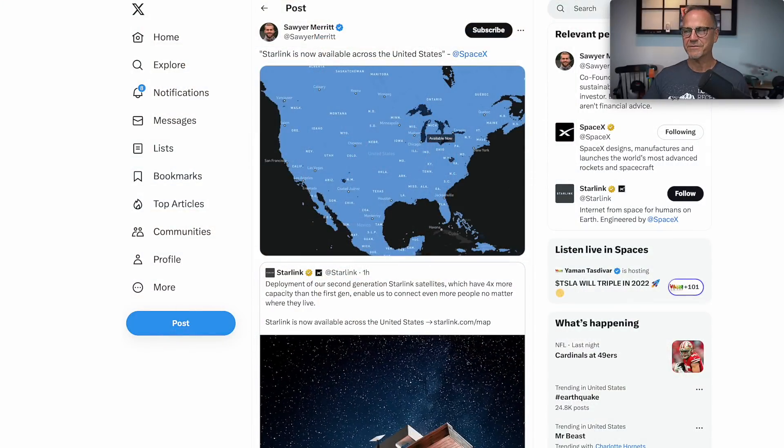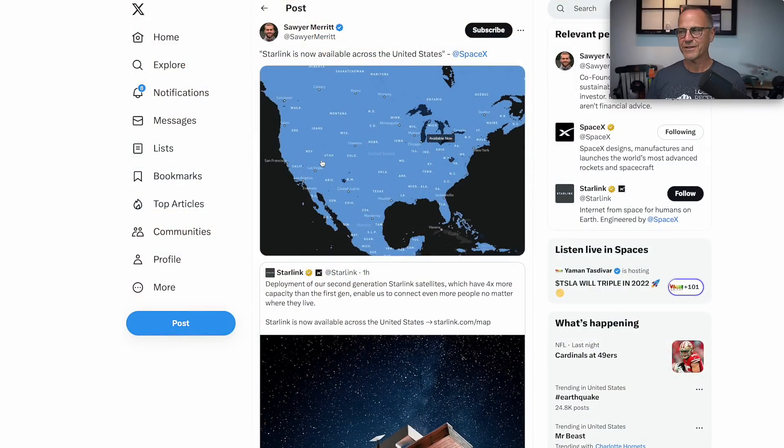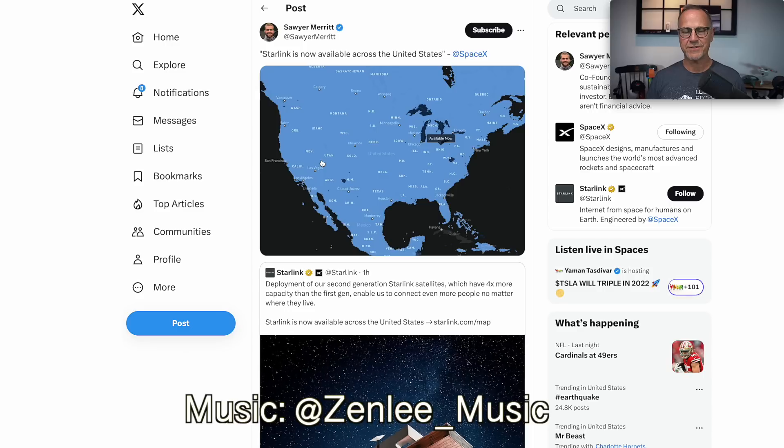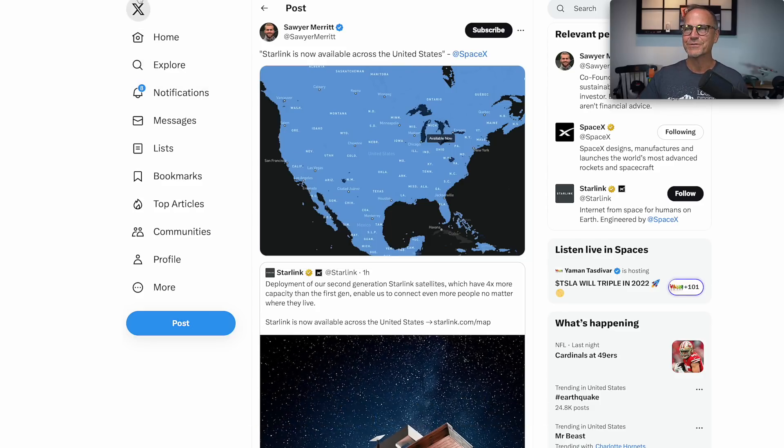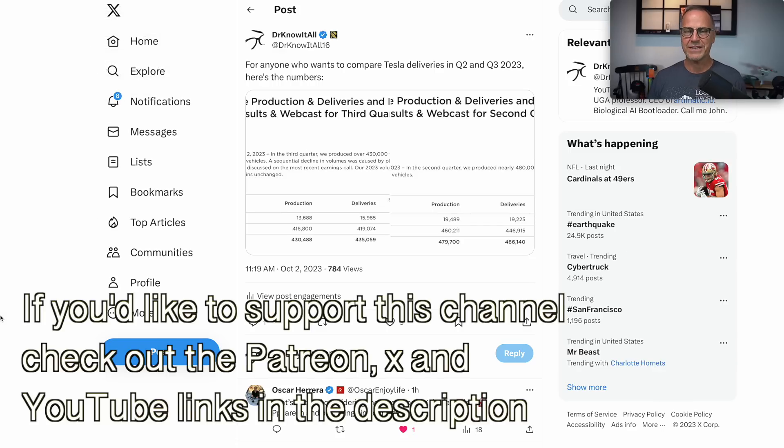Let's begin with just a little bit of a side note — this is very exciting. Starlink is now available across the entire United States. I just got Starlink here in Athens; it wasn't available until just a month or a couple of weeks ago. Anyway, turning to the main topic du jour, we have Q3 delivery numbers are out. I posted this on X, so you can go check that out if you're interested.